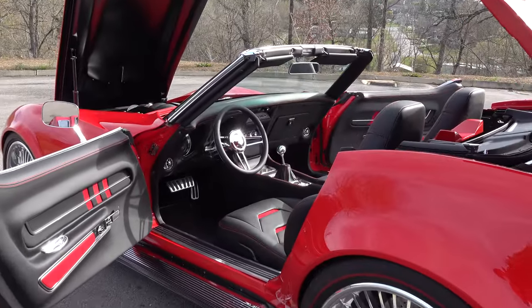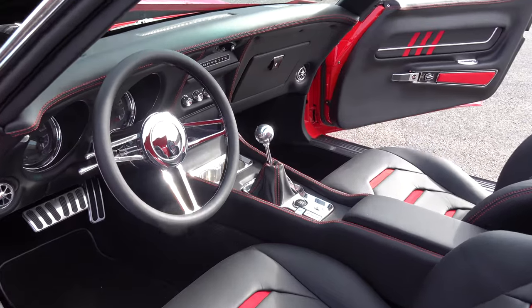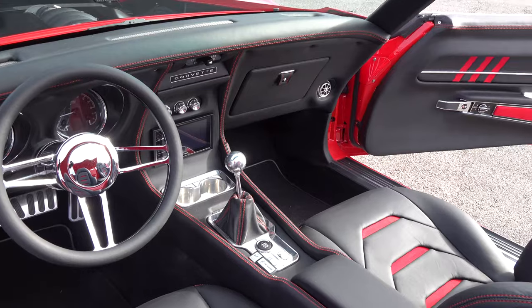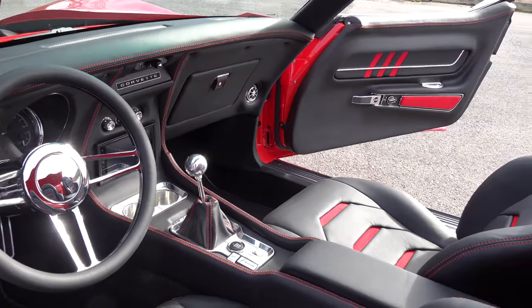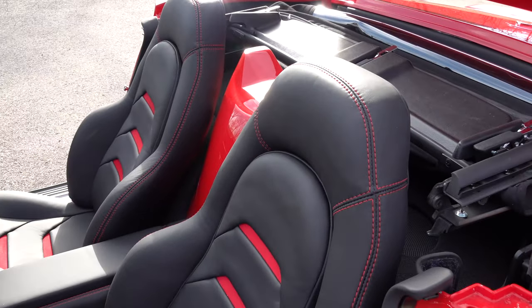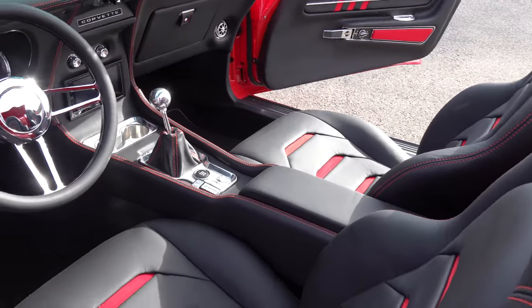It looks like Jeff had some cup holders CNC'd and the little part that goes around the shifter boot was also CNC'd — I don't know who he had do that, but it's a really cool touch that he brought with him and we incorporated all that into the interior.